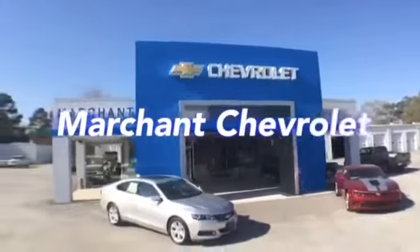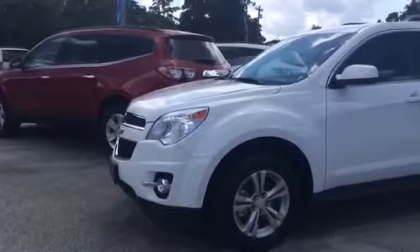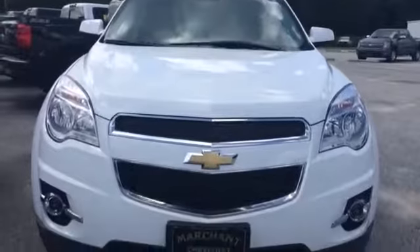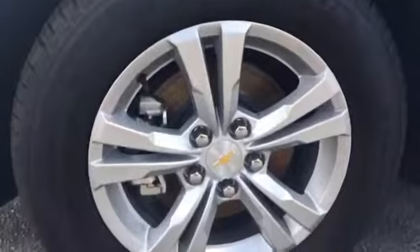Hey everybody, welcome to Marchant Chevrolet located in Ravenhill, South Carolina, home of the no-nonsense car buying. This is a 2014 Chevrolet Equinox front-wheel drive vehicle. We have a good selection of these out here at Marchant Chevrolet — pick a color, we got them out here folks.